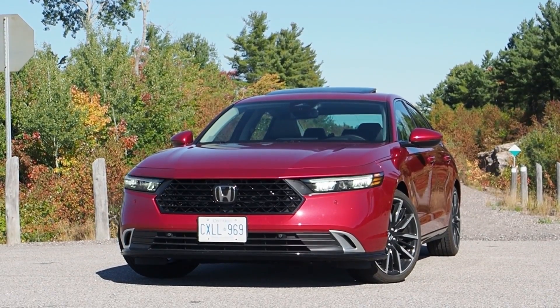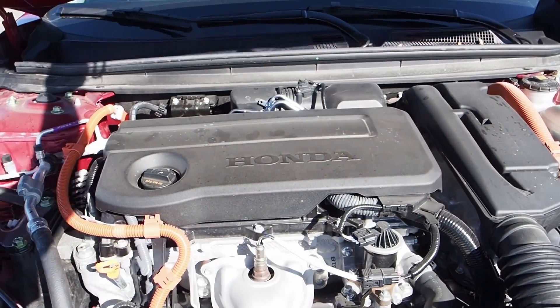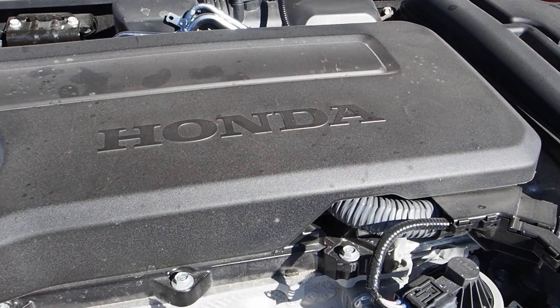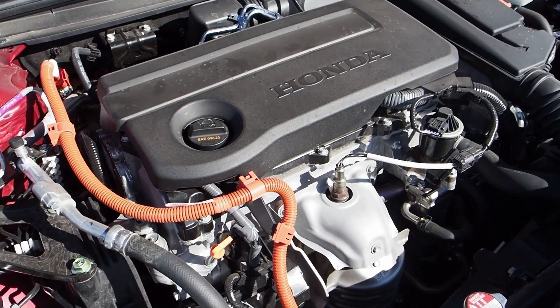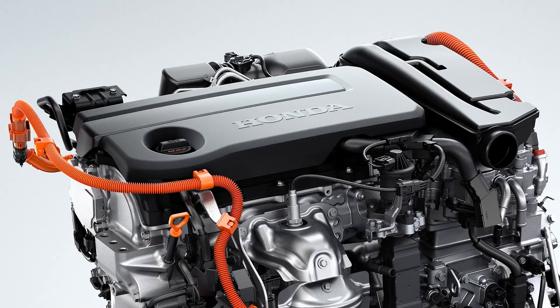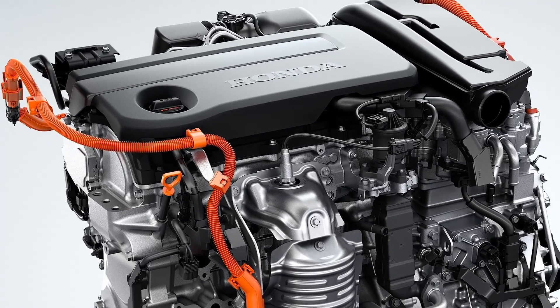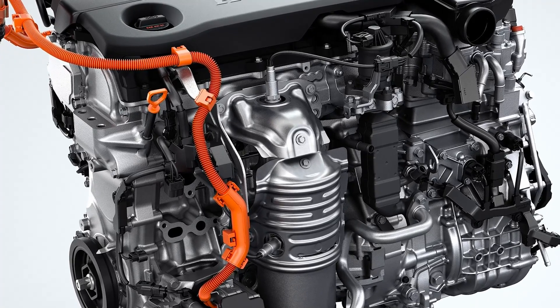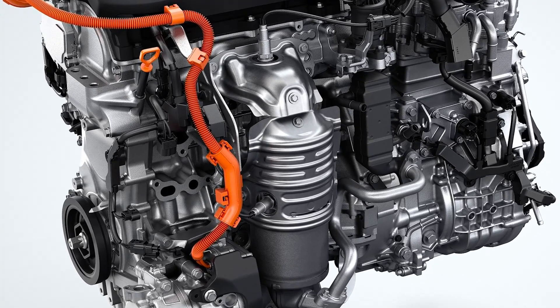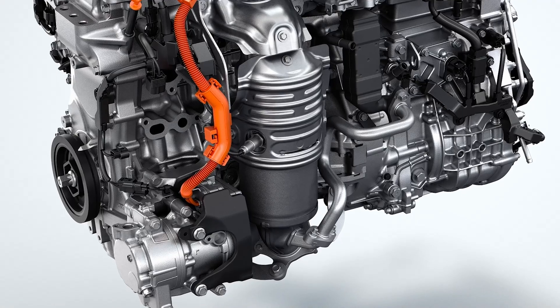The 2023 Honda Accord is powered by the very latest fourth generation of Honda's two-motor hybrid system, which has an all-new two-liter four-cylinder Atkinson cycle engine developed with refinement as a key goal. The two-liter gas engine is hooked up to the larger of a pair of electric motors that live in the Accord hybrid's transmission, mounted above one another, making the power unit lighter, smaller, and more compact.